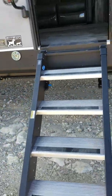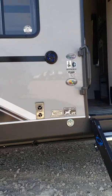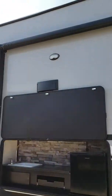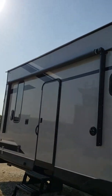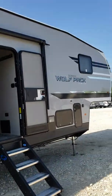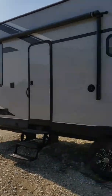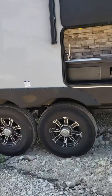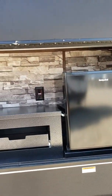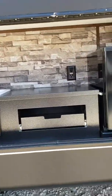We have the step-above steps. It has the leash latch for pups — two awnings for your pup. It has a dual axle and does have your outdoor kitchen refrigerator, sink, and a little storage drawer.